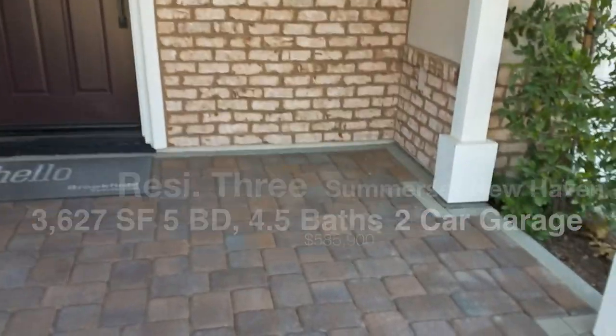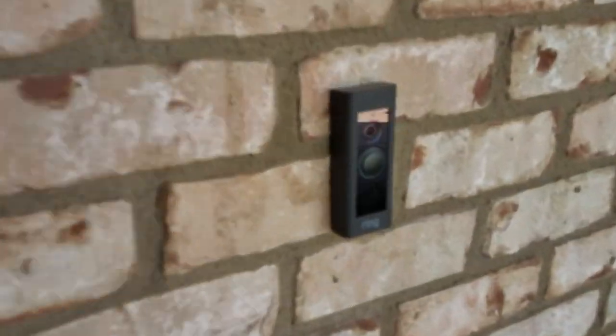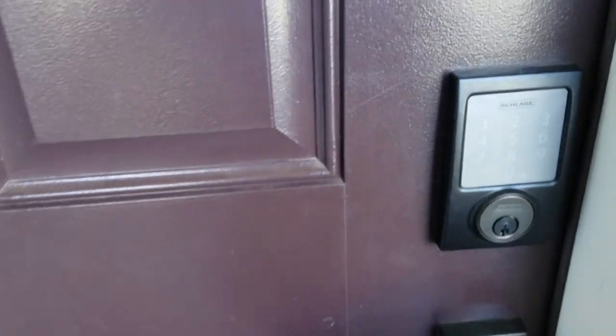Nice patio. I would totally use this because I love sitting outside, especially when it's raining. It would be really nice. There's a camera on the doorbell. They have a camera right there in the SmartPads.